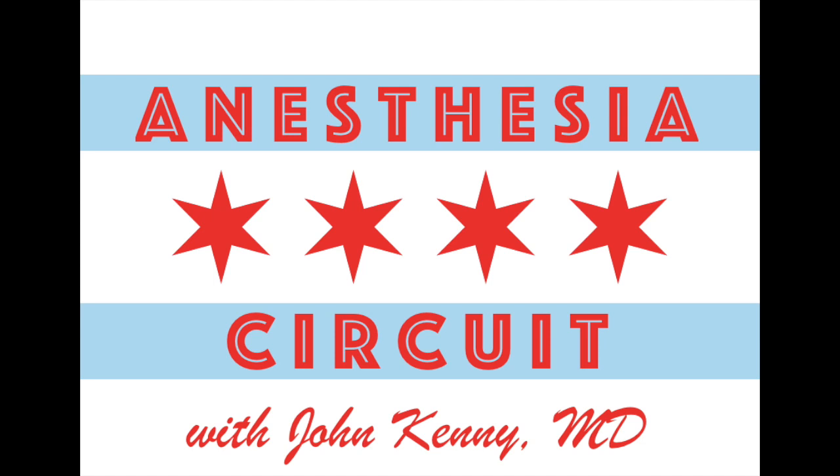This is Anesthesia Circuit with John Kenney, a resource for the busy anesthesia provider and the only show dedicated to all things anesthesia. Listen in your car, at the gym, while you set up your room in the morning, as you cram for a test, or in your free time.